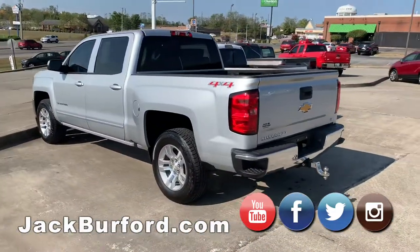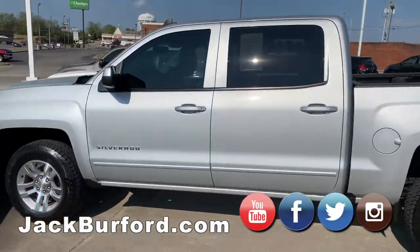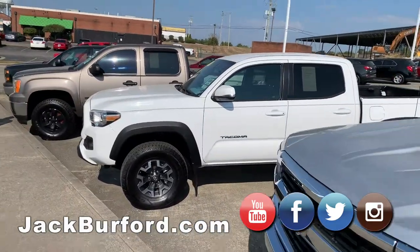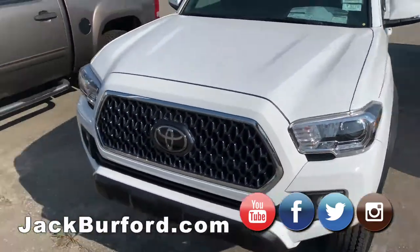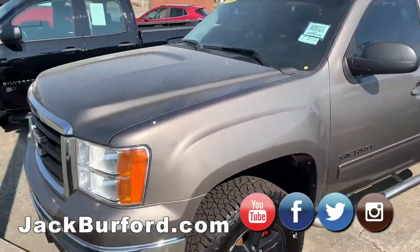We have trucks. We have several Silverados — a silver one, a black one, and a red one. Of course, we have a Toyota TRD Tacoma, it's a beautiful truck. It runs great. Got everything you want in a Toyota. Got a GMC Sierra, crew cab, tonneau cover. She's ready to go. The only thing she's missed is you.